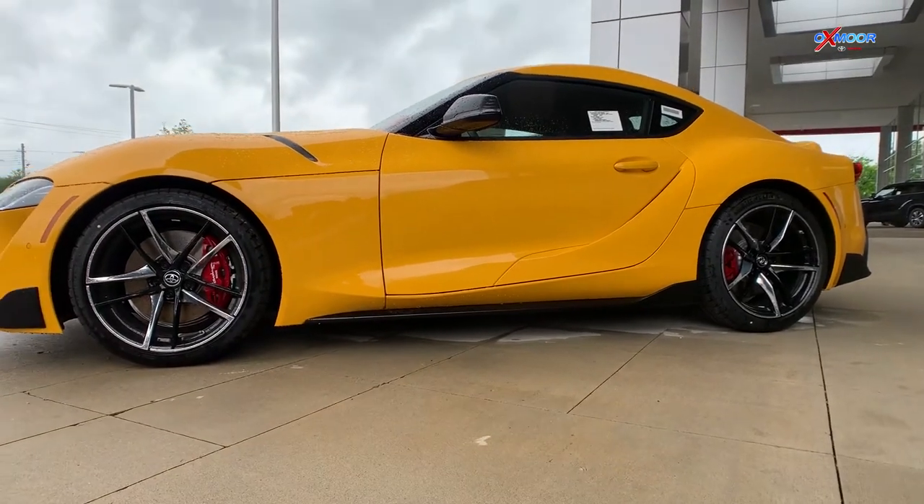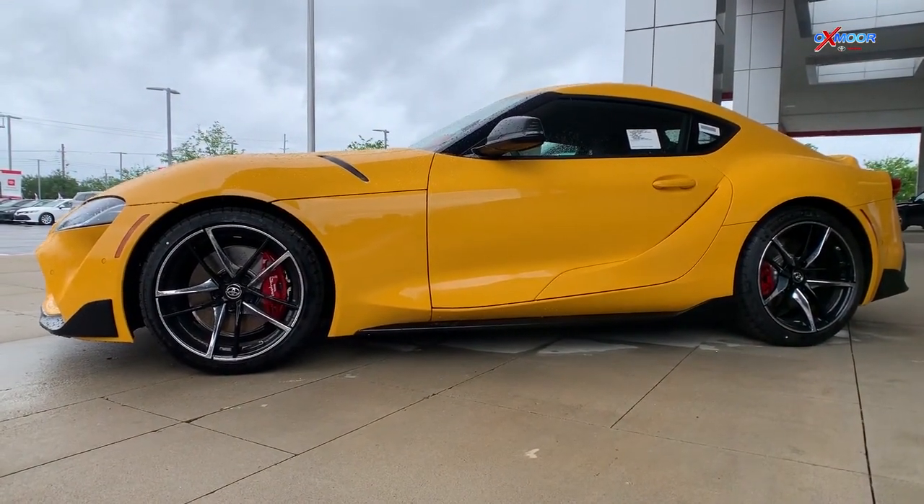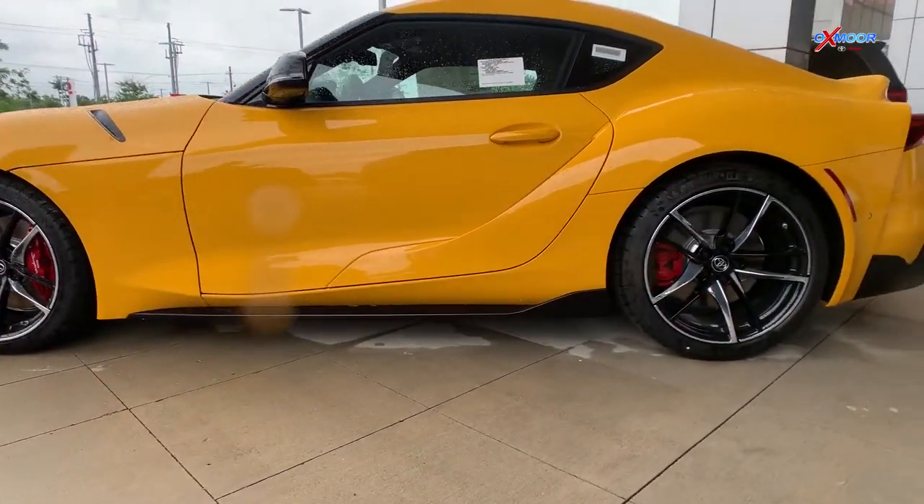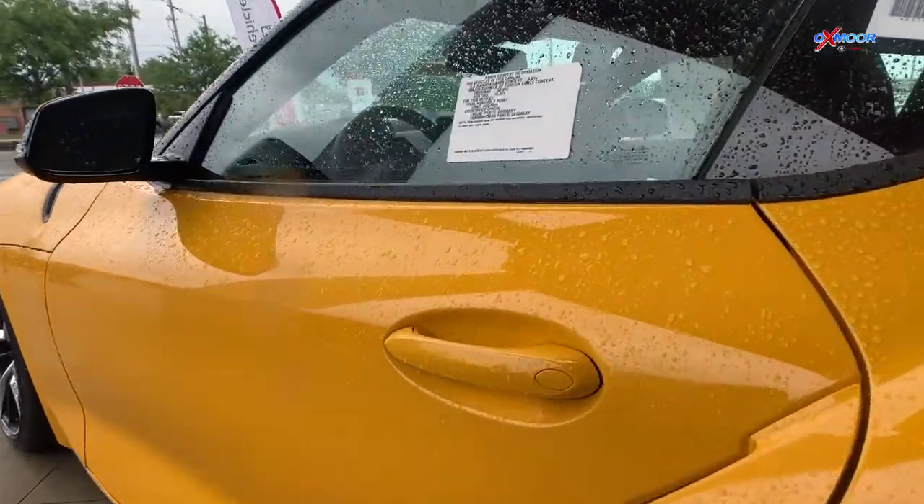It's also going to come with the driver assist package, which is going to include the dynamic radar cruise control, blind spot monitor, rear cross traffic alert, and the parking sensors with emergency braking function.